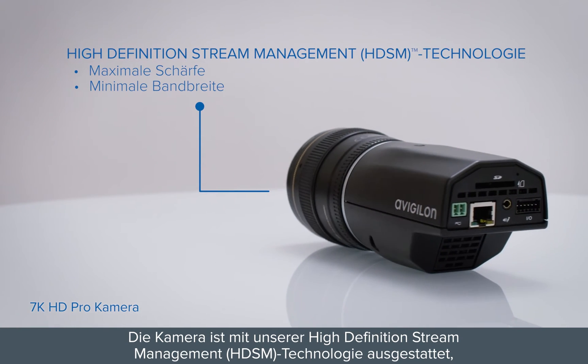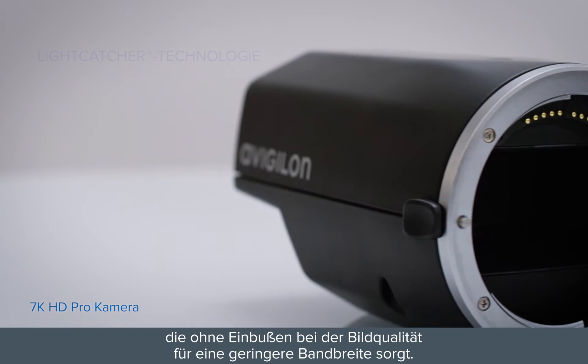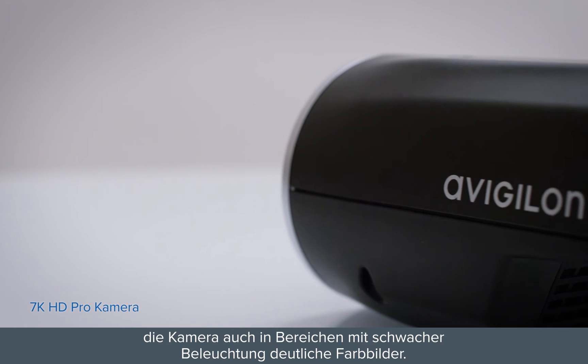The camera integrates our high-definition stream management technology, which lowers bandwidth without sacrificing image quality. Using our patented light-catcher technology, the camera delivers clear color images in low-light areas.